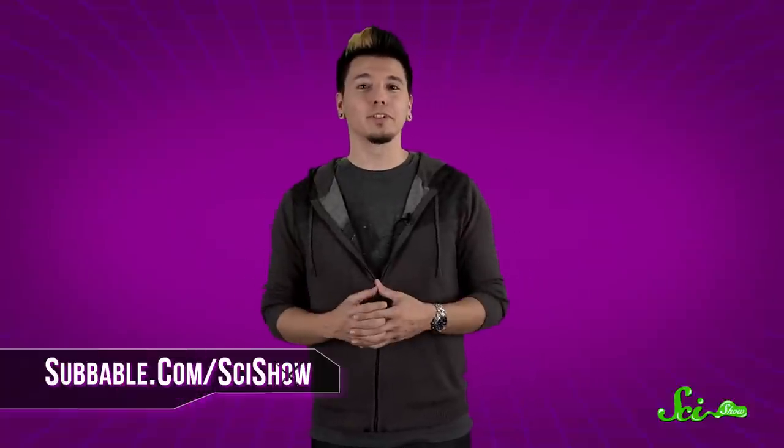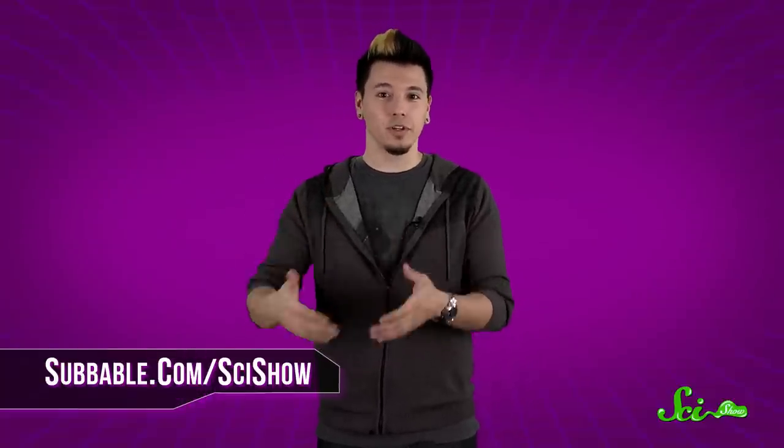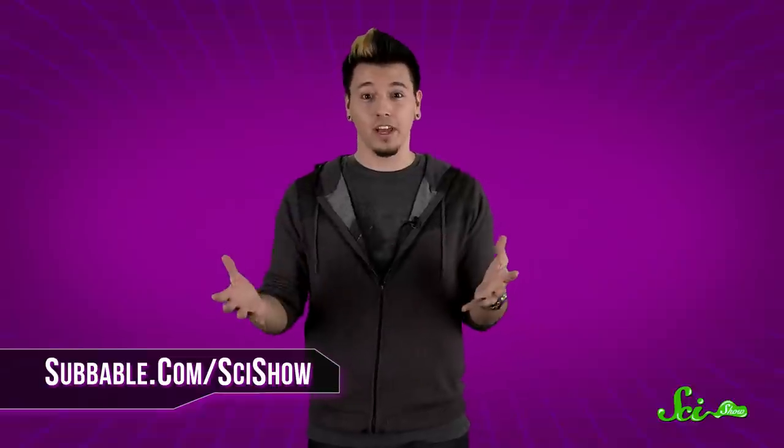So, strictly speaking, the evolutionary logic behind the shape of eggs isn't circular — it's ovoid. Thanks for asking, and thanks especially to our Subbable subscribers who keep these answers coming. If you have a quick question, let us know on Facebook, Twitter, Tumblr, or in the comments below. And don't forget to go to youtube.com/scishow and subscribe!